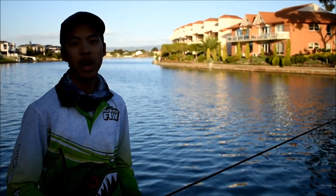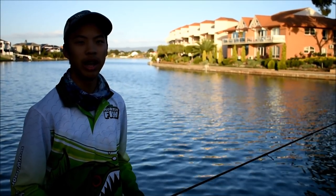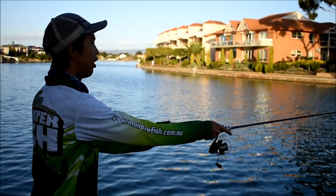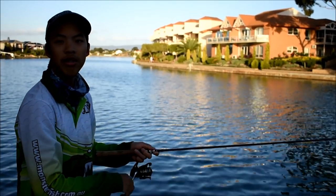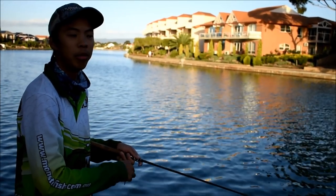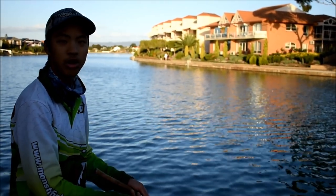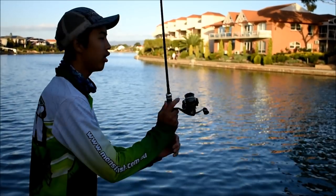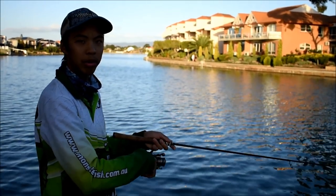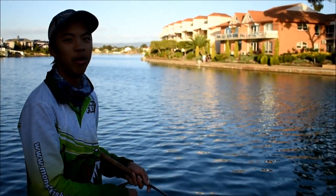With these little salmon trout we're doing a really fast retrieve because usually it's a reaction bite when they attack. They see movement and attack it, so what you want to do is cast out. It doesn't matter if it's close to the surface — that usually gets them a bit more excited because it looks like a fleeing bait fish. Just a straight wind, maybe add a couple of twitches like so. When you feel that weight or the big thump, that's when you know you've got one.